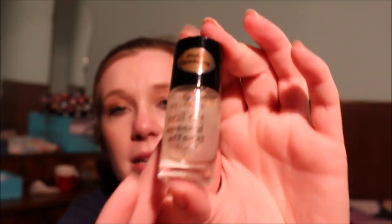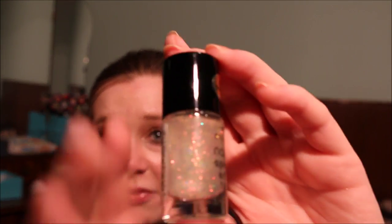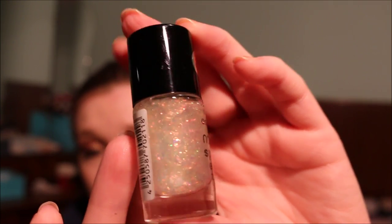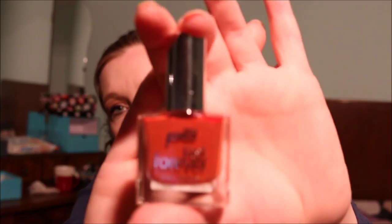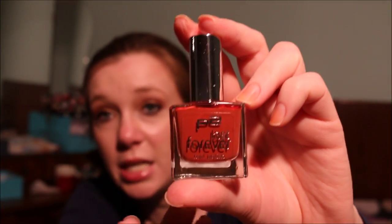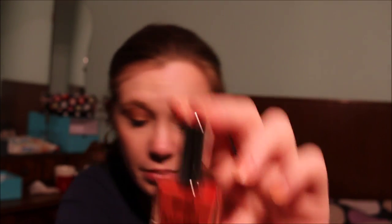Then I have an Essence nail art special effect topper in Night in Vegas. This just leaves a wonderful sheen on your nails if you put it over nail polish — it's gorgeous. Then I have another P2 Color Victim nail polish in Good Night Kiss, which is a brownish red. I'm going to keep that one as well.